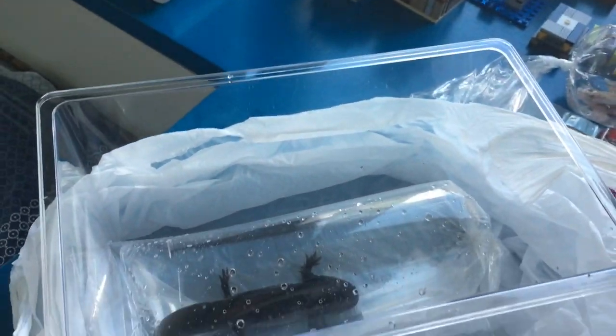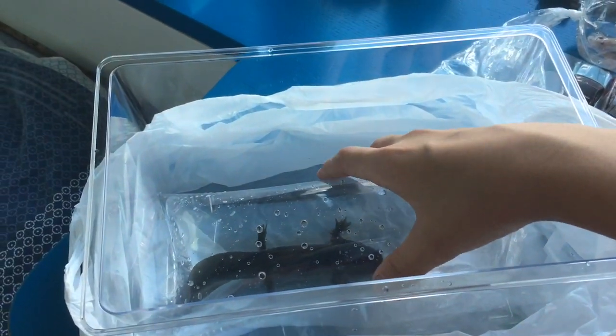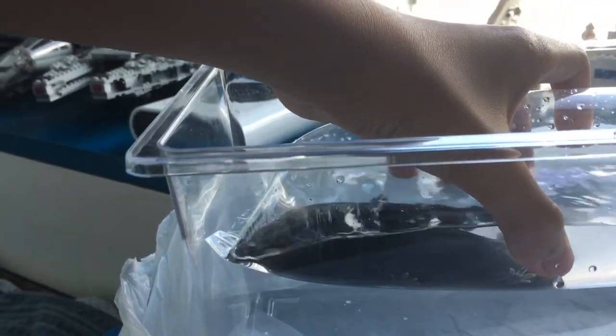And up next is the Mexican black salamander. Look at that man — this is my favorite of them all, the Mexican black salamander. Oh, this is heavy guys.